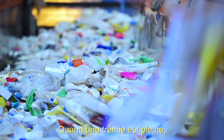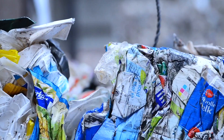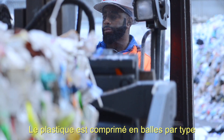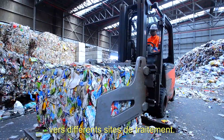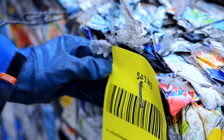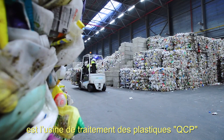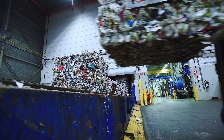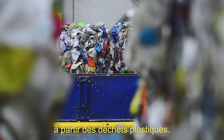When a bunker is full, it's automatically emptied. The plastic is pressed in bales by type and prepared for transport to different processing plants. One of these processing plants is plastic factory QCP in Helene, where they produce resources for new products from plastic waste.